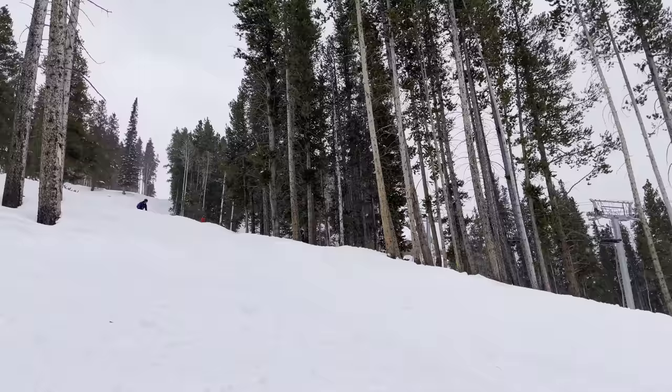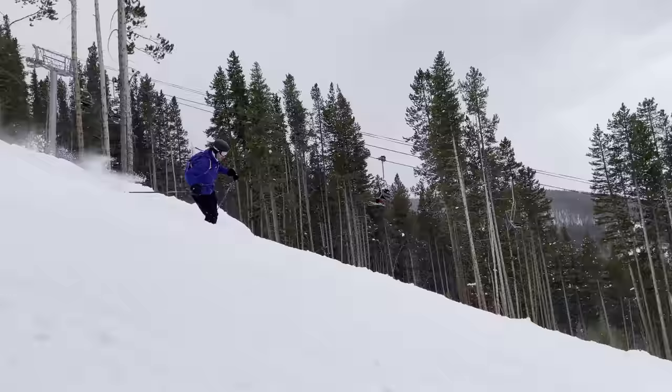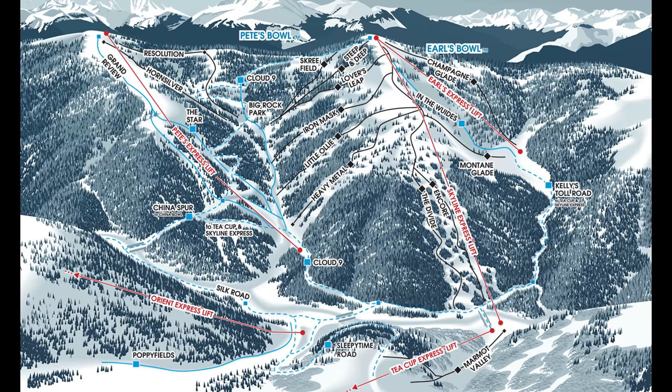If you're a beginner skier, I definitely would not recommend coming to the backside of Vail. There's very little you can do unless you're a high-level intermediate or an advanced skier. If you're a beginner, there's plenty of skiing on the frontside, but in my personal opinion it would be a much better idea to come to Vail when you're a more advanced skier. You'll just be able to enjoy it more.